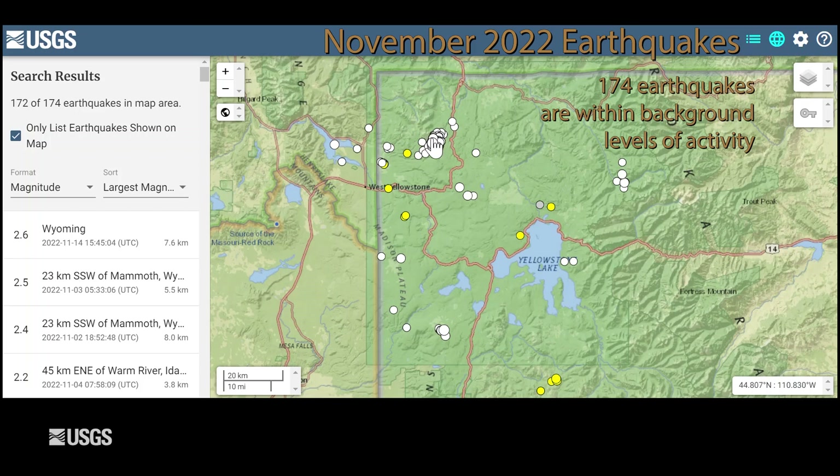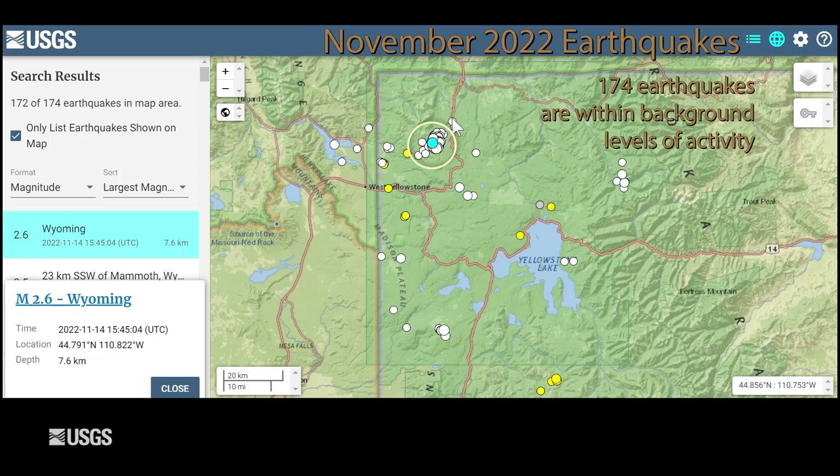The largest earthquake was magnitude 2.6, located about halfway between Mammoth Hot Springs and Norris Geyser Basin. This is part of a sequence that has been ongoing since late July of this year, and during this month, 123 of the earthquakes were part of this sequence. So pretty average for Yellowstone, with this continuing sequence of seismicity occurring between Norris and Mammoth.